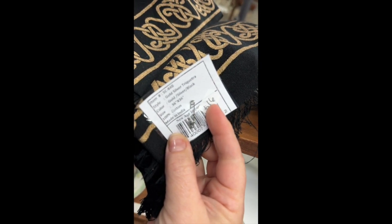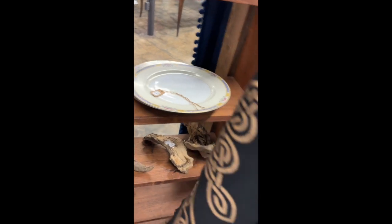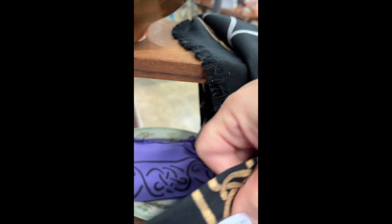And we have an altar cloth here. This altar cloth is cotton, it is 36 by 36 — so 3 feet by 3 feet. It has a beautiful triquetra design on it — a silver triquetra in the middle, and then a gold Celtic knot design all around the edge. This is a really pretty altar cloth, and this piece is $16.